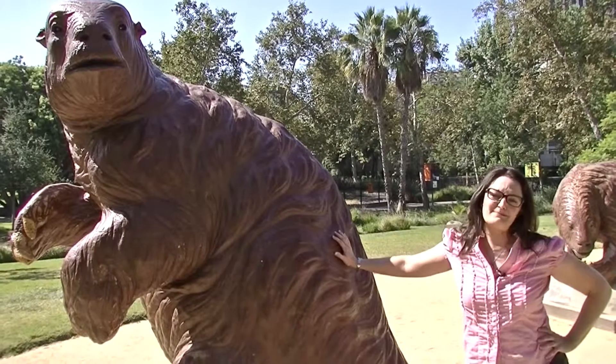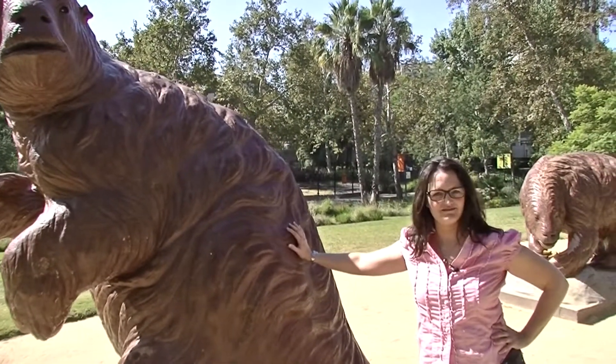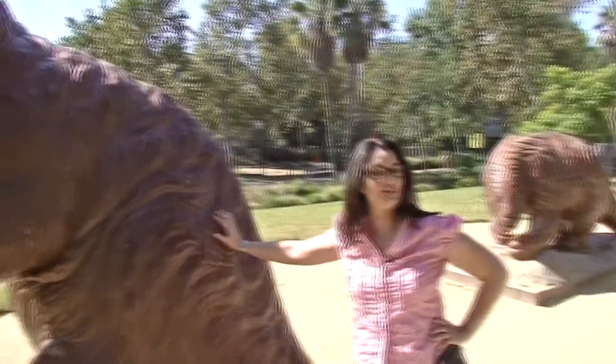Now, one of the things people are a little bummed about when they get here is that there's no dinosaurs. Well, as prehistoric as the tar pits are, dinosaurs were already extinct for 65 million years.